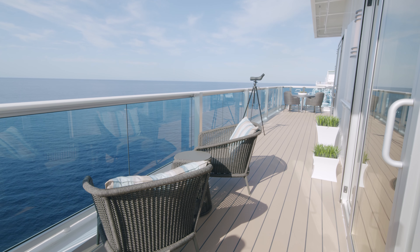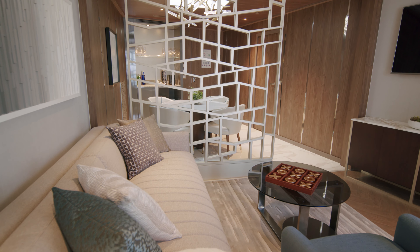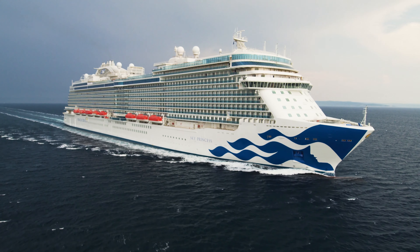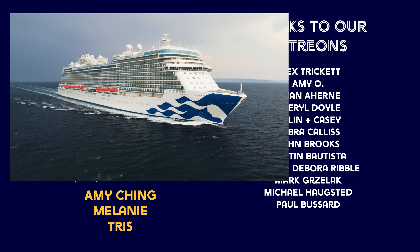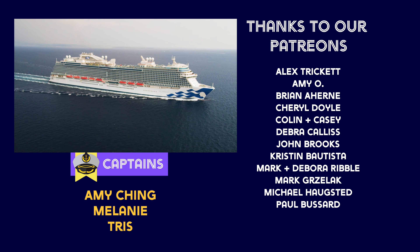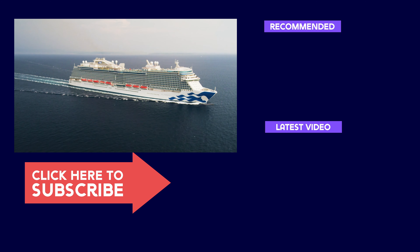We were super impressed with this dazzling suite — it's the epitome of luxury. Don't forget to subscribe right now and hit that bell button so you get notifications when we upload a brand new video. And if you'd like to support us further, please take a look at our Patreon. So that's it, until next time, happy cruising.